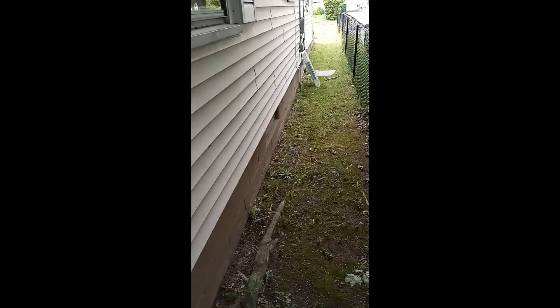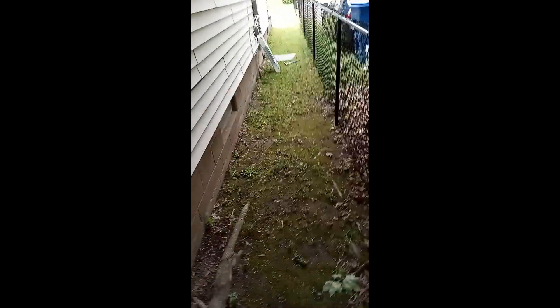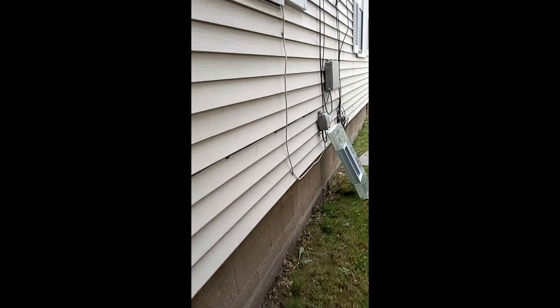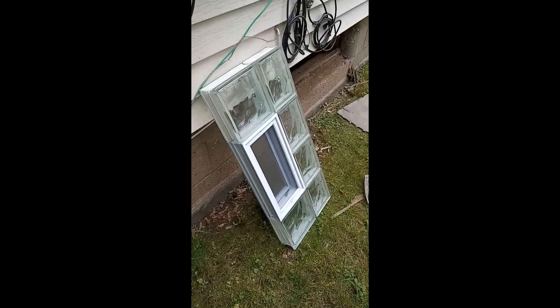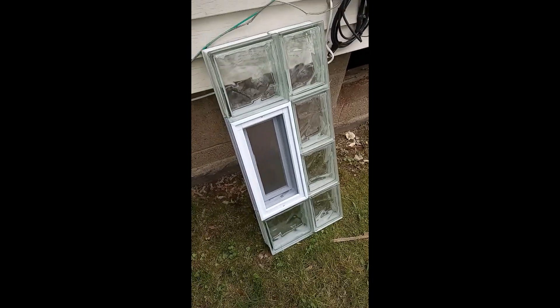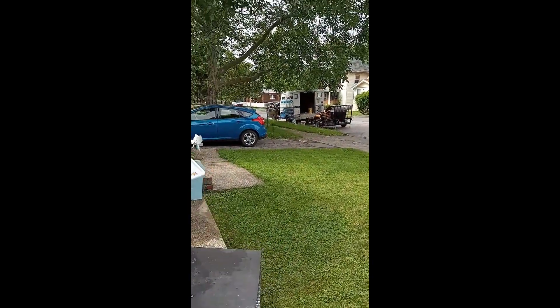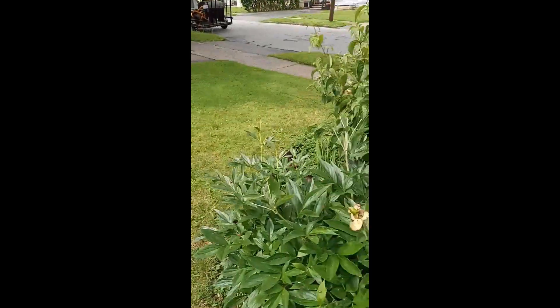Let's see if we can find him. There he goes — he's starting to put the new window in right now. He's somewhere around, the glass block person. This is the window that's going in, y'all. He's going to go in here — I think he's somewhere around here. There's his truck, so he should be coming back to replace the window.